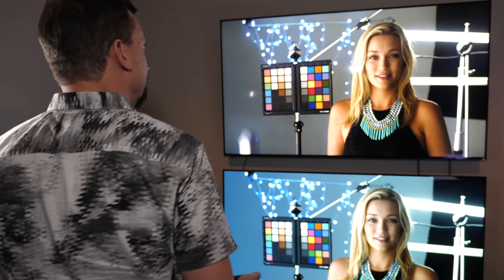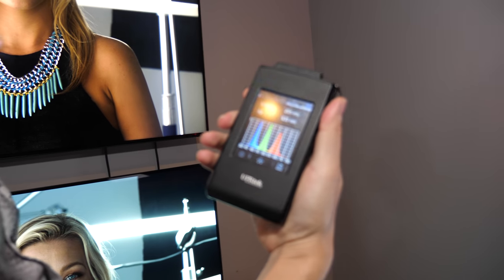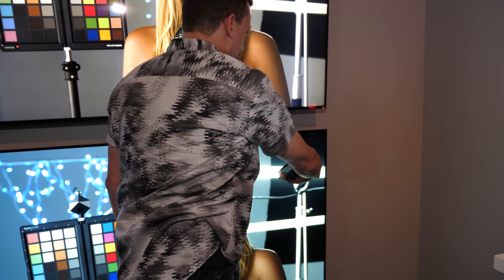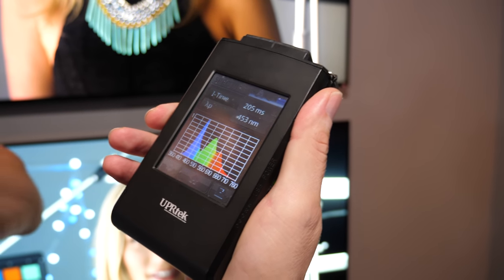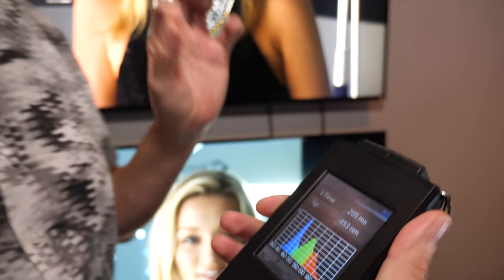With the quantum dot backlight, each subpixel — green, red, and blue — has very sharp, perfect primaries. Measuring the white area of a QD display shows that perfect red, green, blue spectrum. By contrast, an OLED set using an alternative lighting technology shows a very messy primary system where green and red are not well defined. If you have perfect primaries, you can paint all the colors in between perfectly; if you have messy primaries, you wind up with messy colors in between.